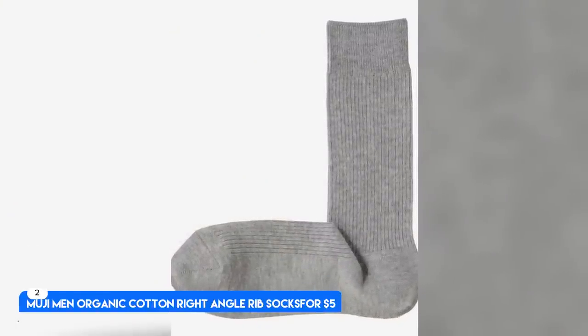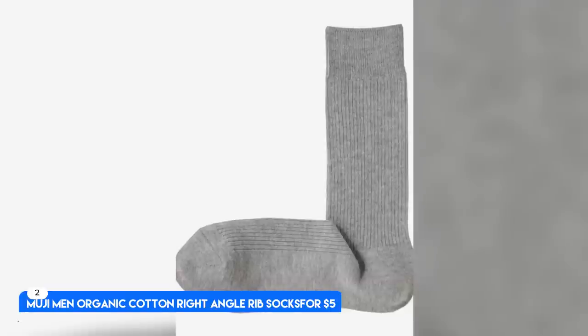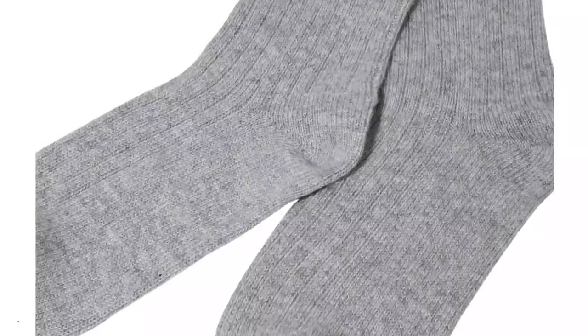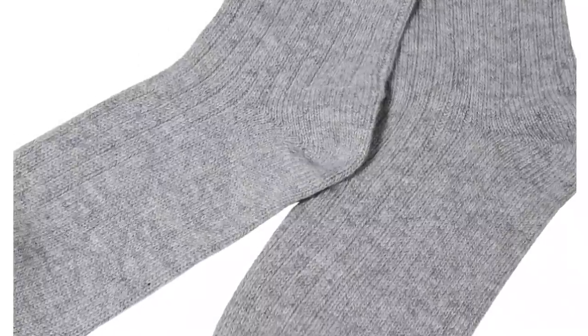Number 2. Muji Men Organic Cotton Right-Angle Rib Socks, for $5. Organic cotton blend, medium weight and crew height. Best Organic Cotton Sock. Another affordable, quality pair of socks — Muji's Right-Angle Rib Socks made from organic cotton. These socks are thin enough that you can wear them with any pair of shoes, and they're good for summer and winter.